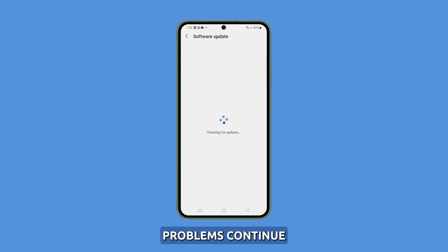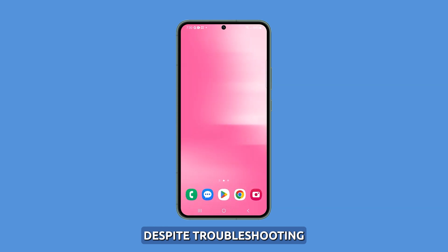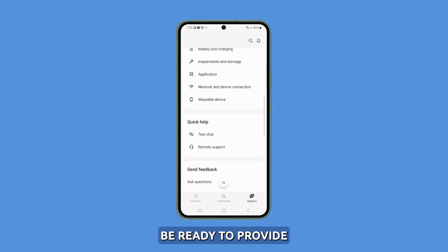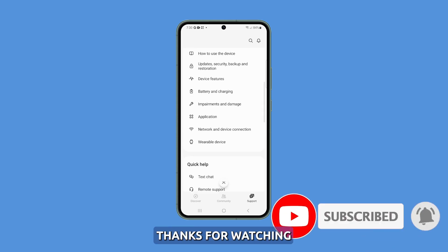If display color problems continue despite troubleshooting, contact Samsung support to determine if a hardware repair or replacement is required. Be ready to provide examples of the color issues. We hope this helps. Thanks for watching.